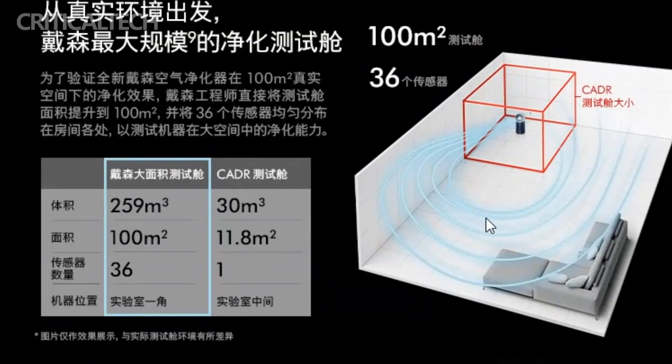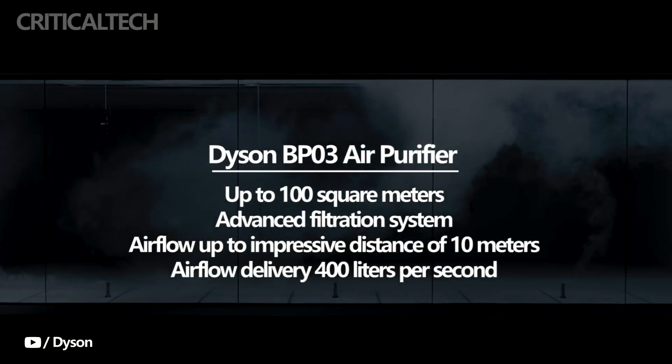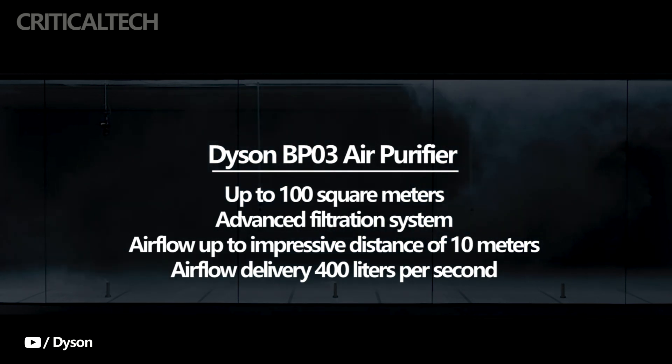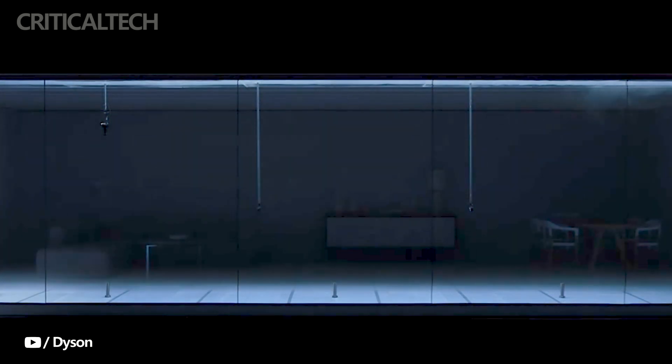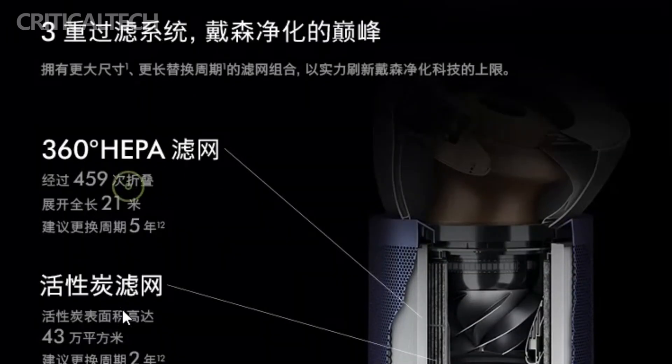The Dyson BP-03 air purifier is designed to provide comprehensive air purification for spaces up to 100 square meters. Whether it's a small bedroom, a spacious living room, or a professional office, the BP-03 ensures that every corner of your room benefits from its advanced filtration system. With its impressive airflow projection capabilities, the BP-03 can distribute purified air effectively throughout the room, capable of projecting airflow up to an impressive distance of 10 meters, ensuring purified air reaches even the farthest corners of your space.